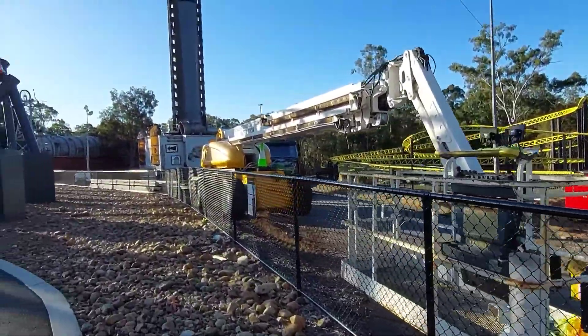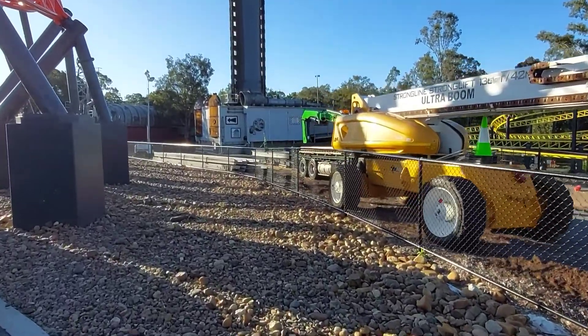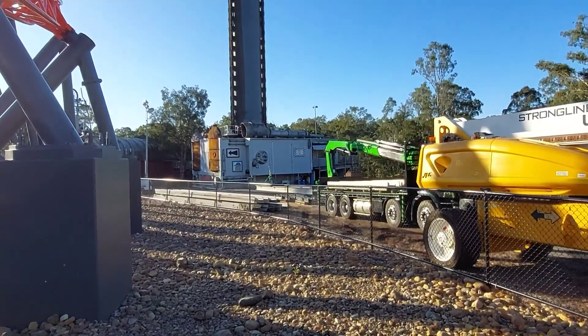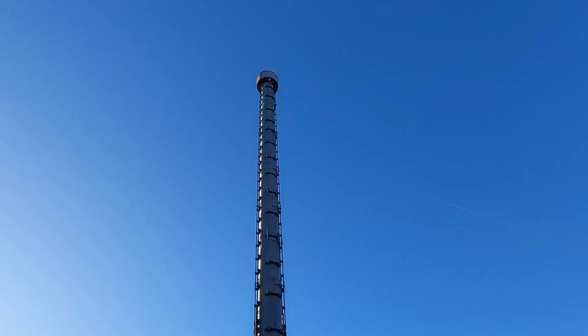Looks like all the track is now down from the Tower of Terror. You can just see over there the last one looks like it's still connected up. If you look up the tower, it's a bit hard to see, but it's all gone.